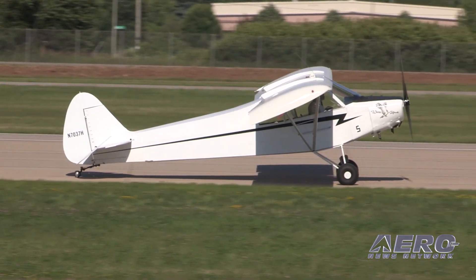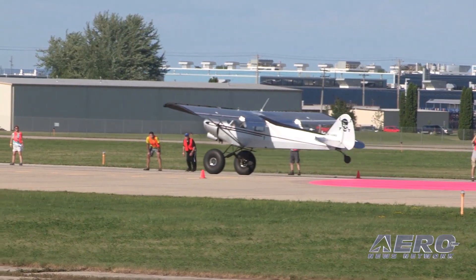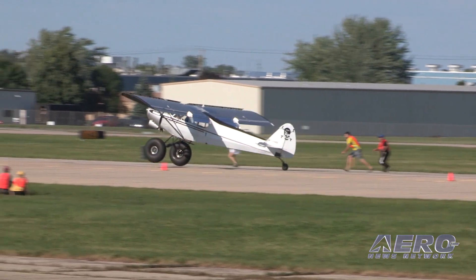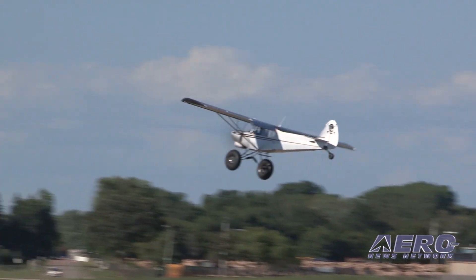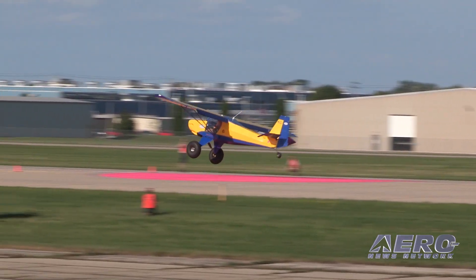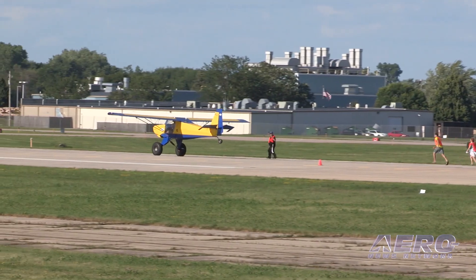While the actual Valdez, Alaska competition occurred last month, this was not your only chance to see it. The popular flight competitions and demonstrations will be featured once again at EAA AirVenture Oshkosh this year. Several Valdez competitors, including Breeden, will showcase their aircraft in competitions similar to those held at Valdez.